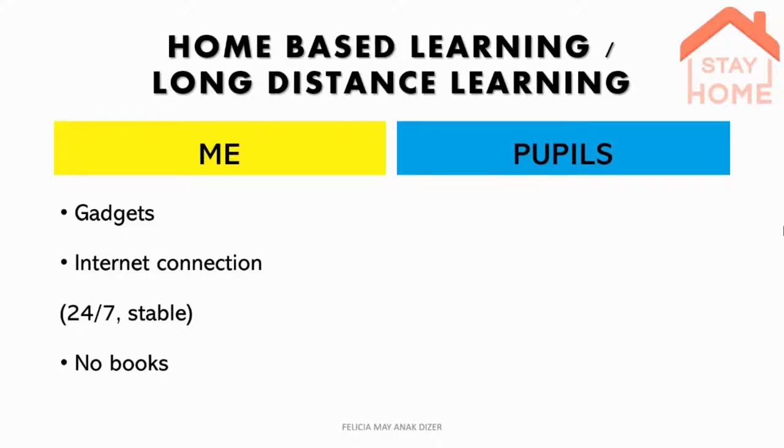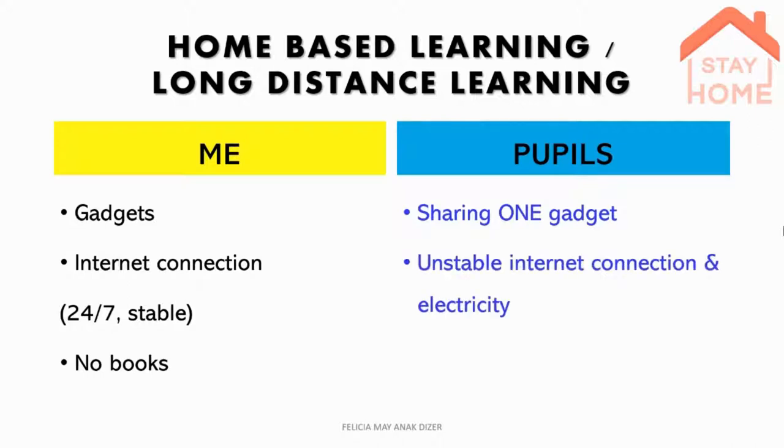Meanwhile, for my kids back in the woods, it's a different story. Most households there are sharing one gadget and one gadget alone, which means the gadget belongs to their parents. Majority of my pupils are actually in the B40 category. Even though they're in school, we have a 4G connection or coverage, it is not very stable, also due to unstable electricity. We have 24-hour electricity but it is very unstable, so when power is out, most of the time internet is also out.